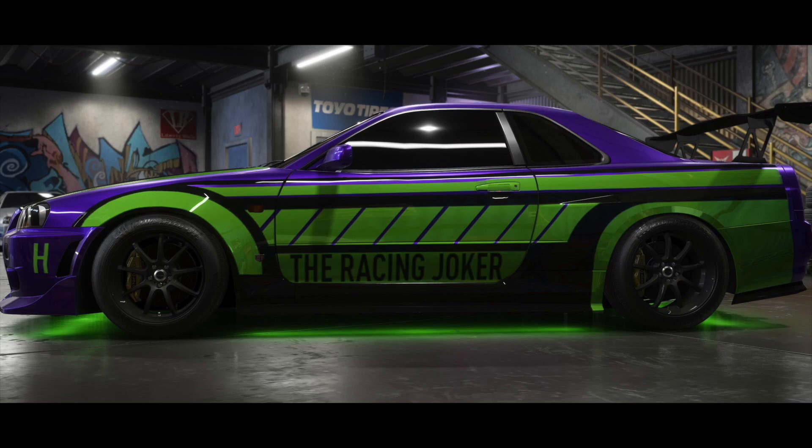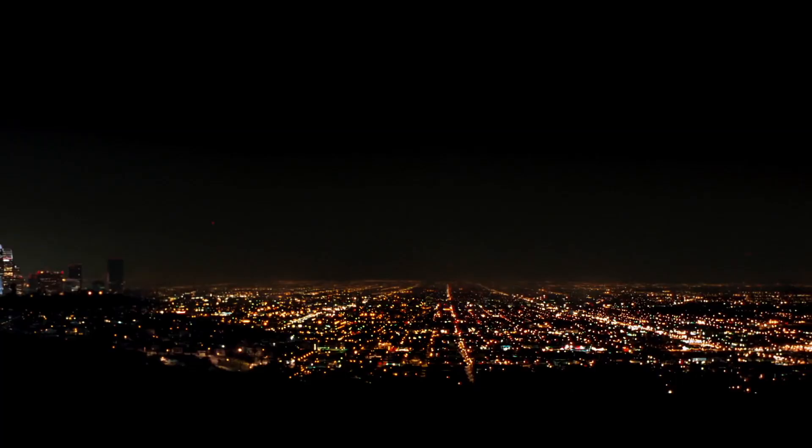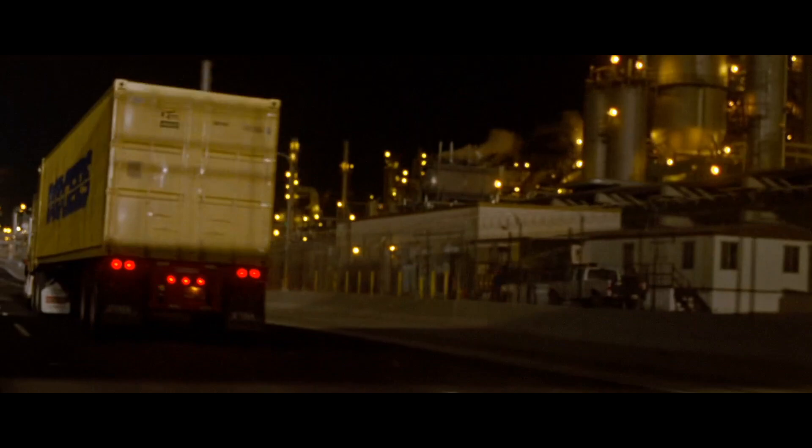Hey all, welcome back to another episode of Car Topics Explained. I am your host, Tom the Racing Joker, and today we will be covering the filming locations of the first Fast and the Furious film. I will be including coordinates and addresses for each of the places in the description.